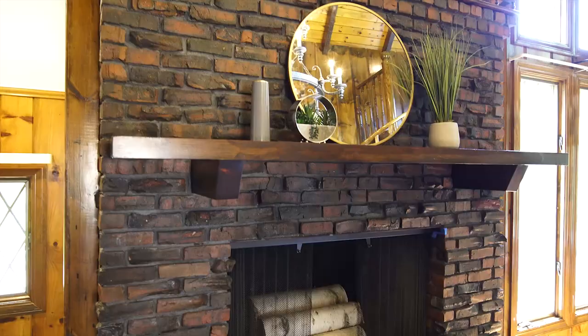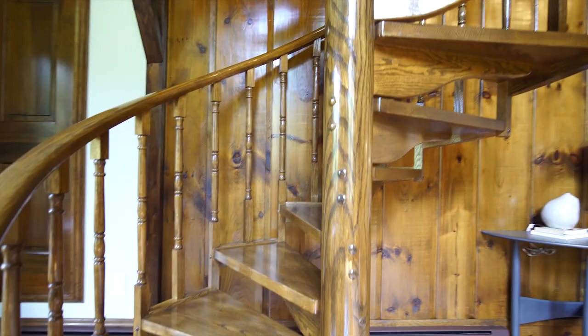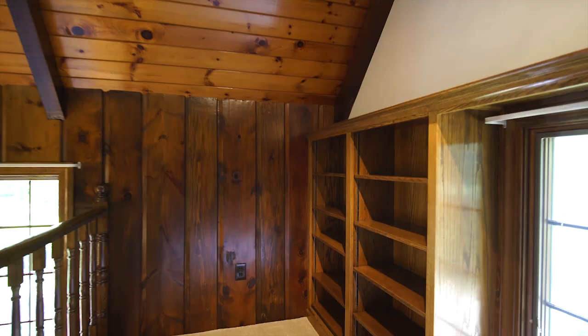The heart of this home is the two-story great room with grand fireplace and ornate spiral staircase, leading to one of two balconies. This is a wonderful space to entertain your friends and family.